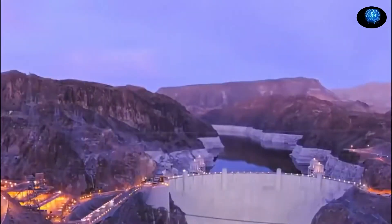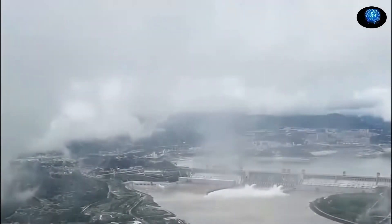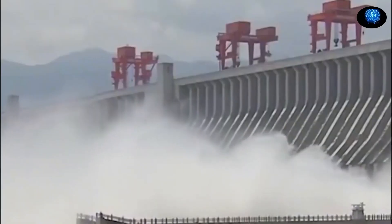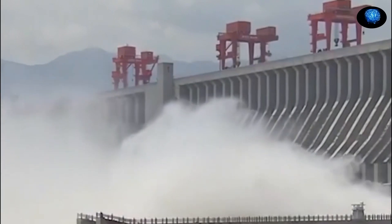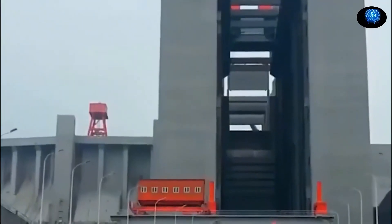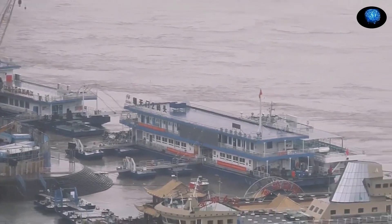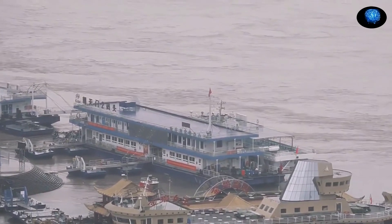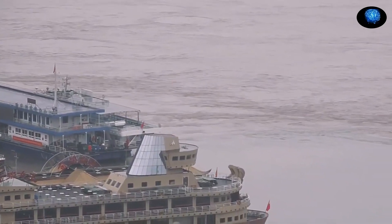The dam was also intended to protect millions of people from the periodic flooding that plagues the Yangtze basin, although how effective it has been has been debated. In 2020, China experienced its heaviest floods in more than three decades, and the dam's reservoir neared maximum capacity, reaching the highest levels since it began retaining water in 2003. Officials said the dam reduced damage and loss of life, while critics asserted that the heavy floods served to highlight the limitations of the dam as an effective flood control tool.